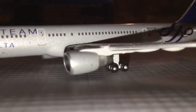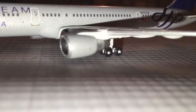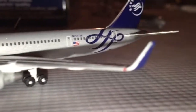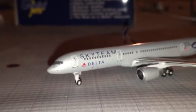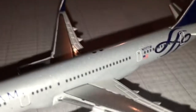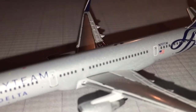We have the engines right there — the two Pratt & Whitney 2037 engines. The landing gears. The winglet and the rest of the wing here. The other wing of the plane, landing gears, landing gear lights, strobe lights, and all that good stuff.